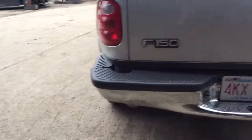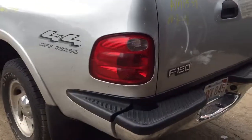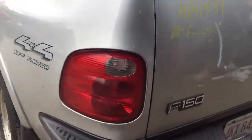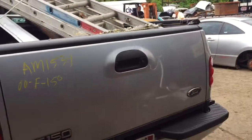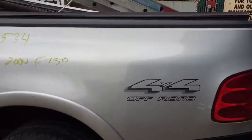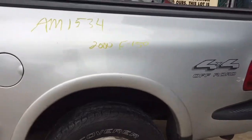Rear bumper looks okay. Driver's side taillight looks good. Tailgate looks fine. Quarter panel on the driver's side looks okay.